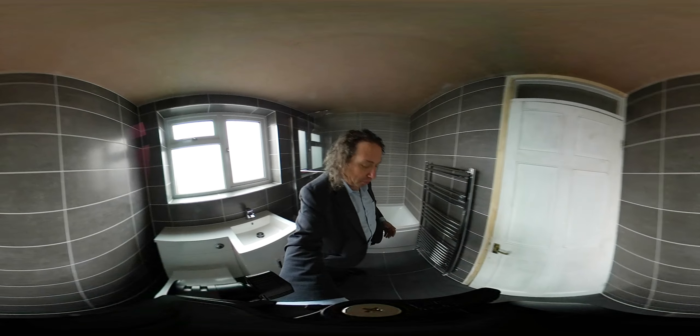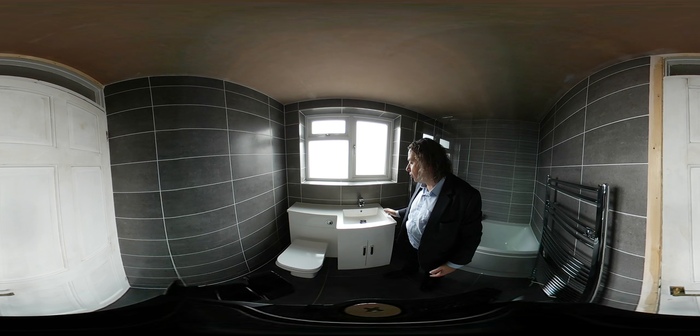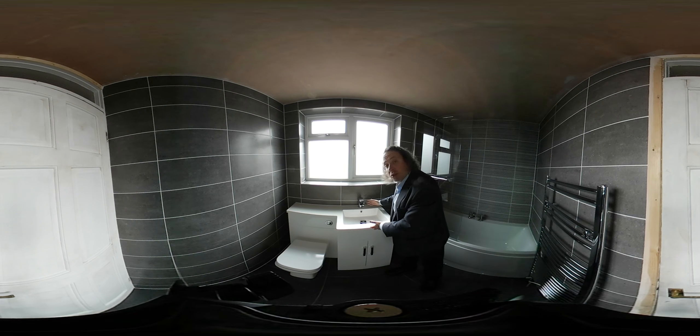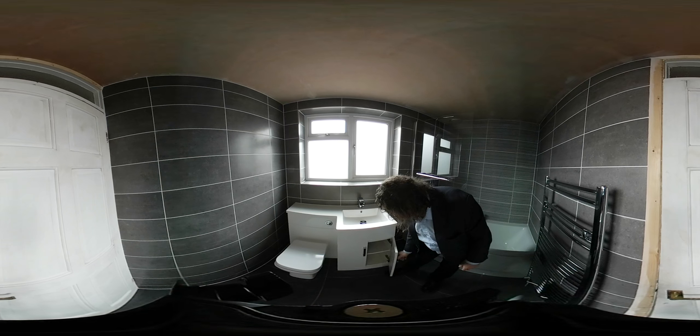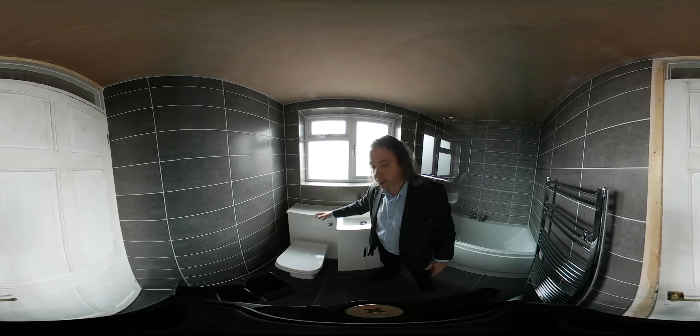Let's turn the camera around and have a look behind me. We have a combined vanity basin unit — this is quite a wide basin — and we have cupboard storage underneath. Then we have a toilet with the system hidden inside.